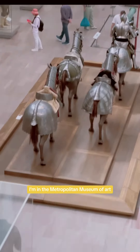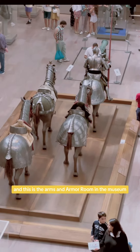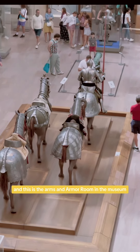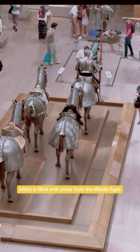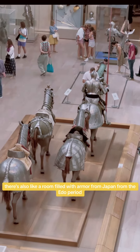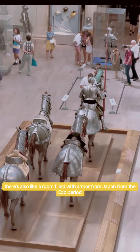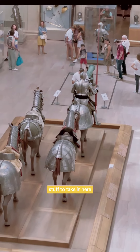I'm in the Metropolitan Museum of Art, and this is the arms and armor room in the museum, which is filled with armor from the Middle Ages. There's also a room filled with armor from Japan, from the Edo period, and there's a lot of stuff to take in here.